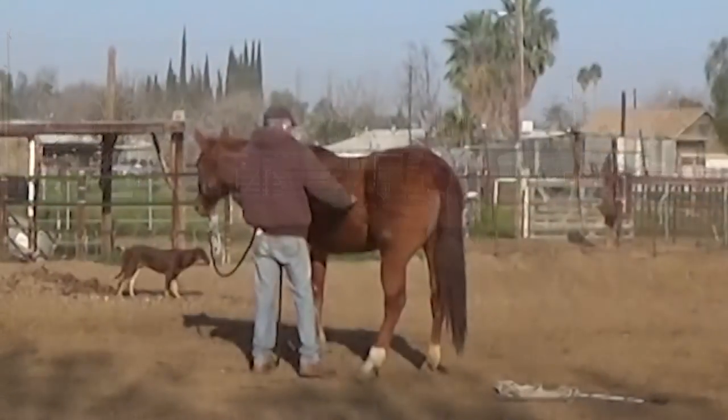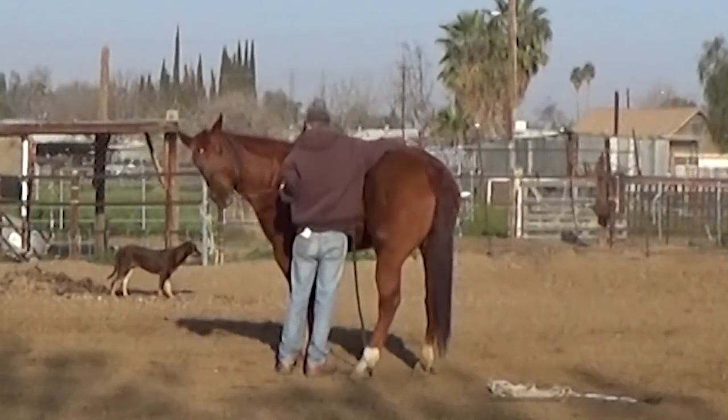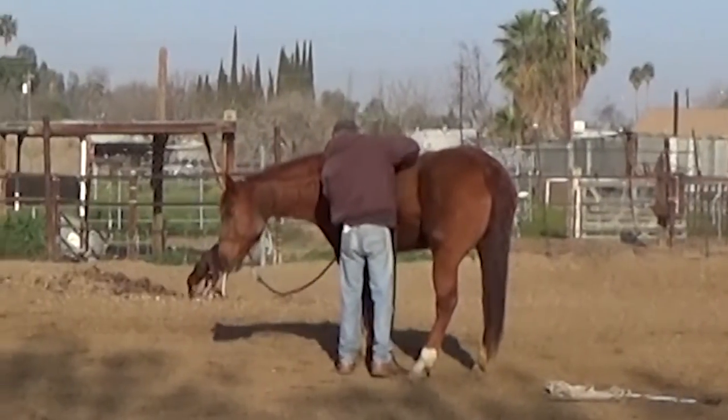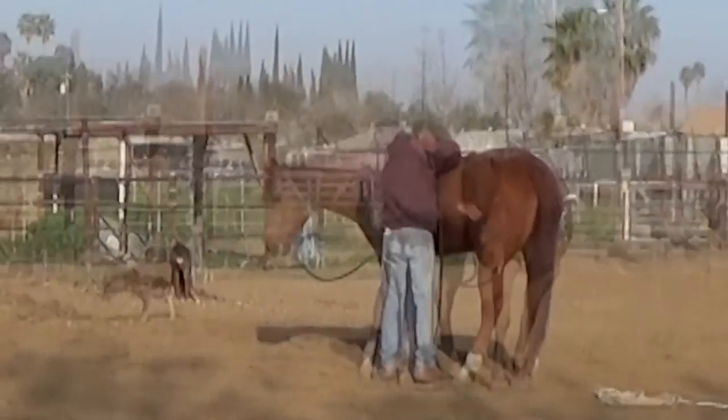You'll notice that Jesse flexes very similarly to Dusty, so I wonder if it's something we're training into them — kind of turning their head sideways. It must be something about my technique; I'm hanging on too long. I'm not really sure what's going on there.